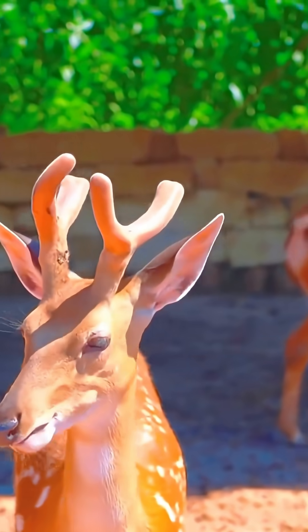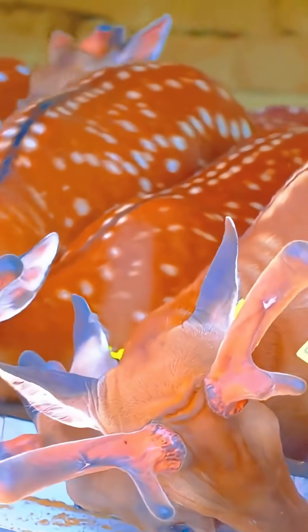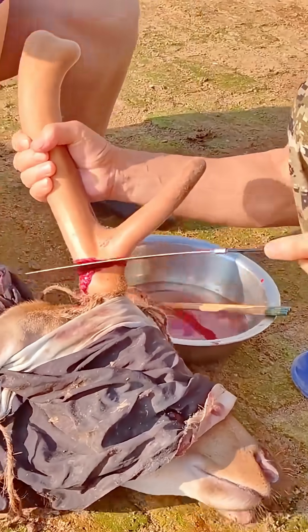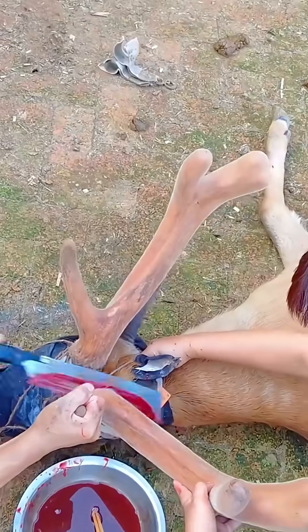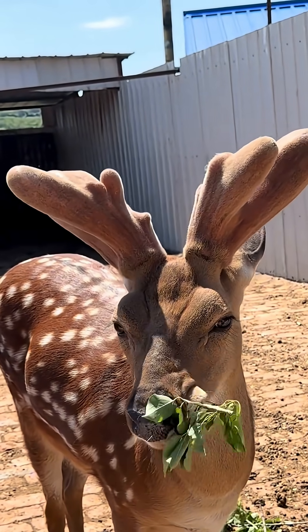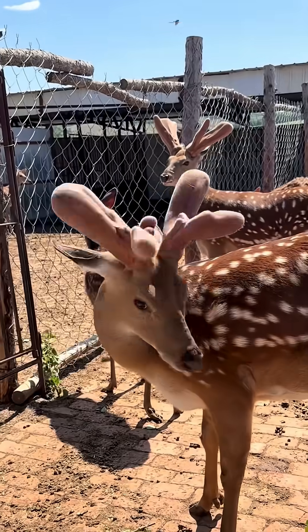So why do sika deer shed their antlers? Sika deer naturally shed their antlers once a year. The antlers begin growing in summer — at this stage they're fuzzy and called velvet antlers, extremely soft and full of nerves and blood vessels. Over approximately six months, they complete the ossification process. By winter, they naturally fall off, and the deer feel absolutely no pain because the ossification process has already severed the nerves.